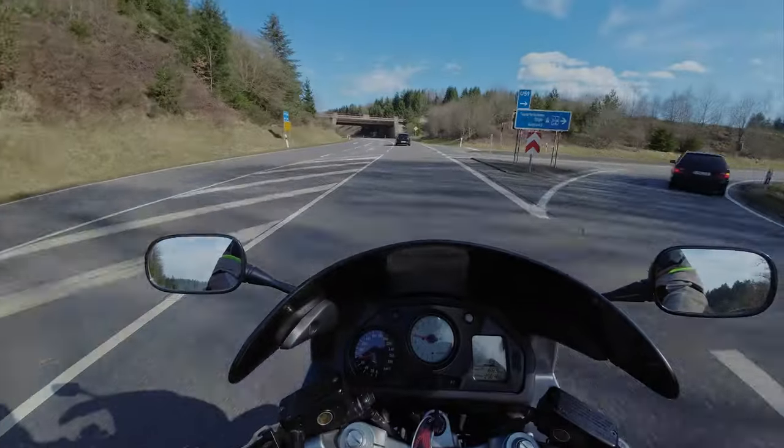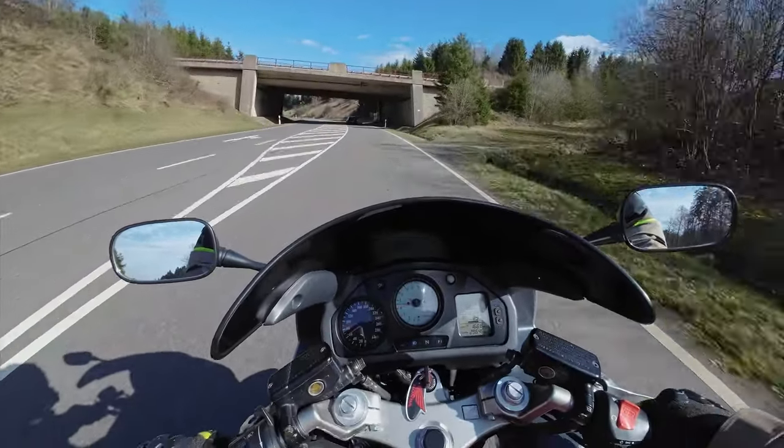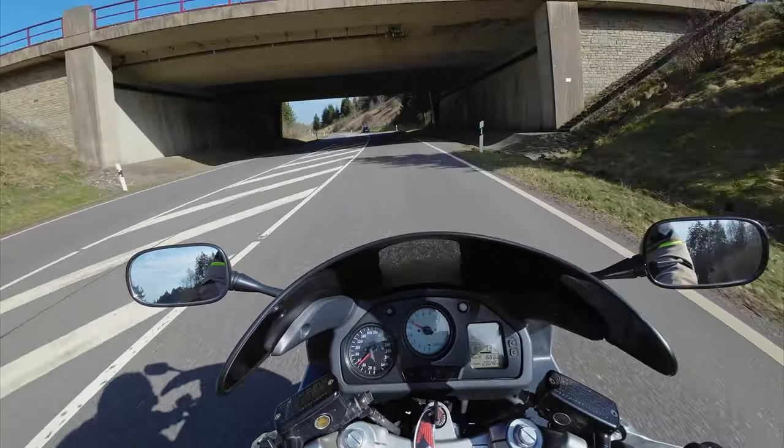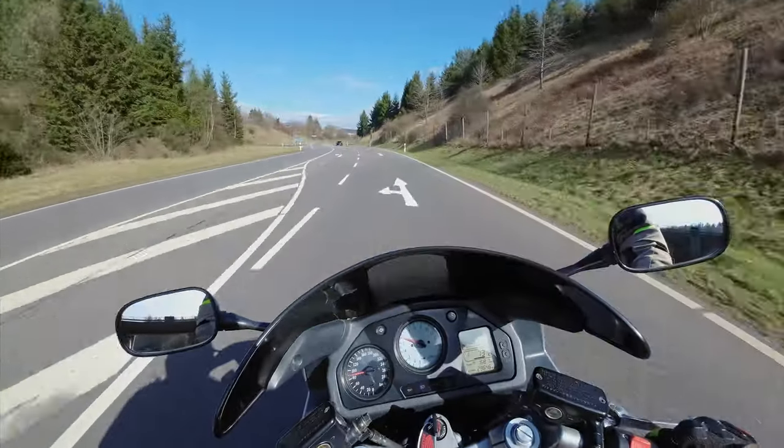I want to slow down here because I really want to hear what this sounds like — first gear, under a bridge. Wow.